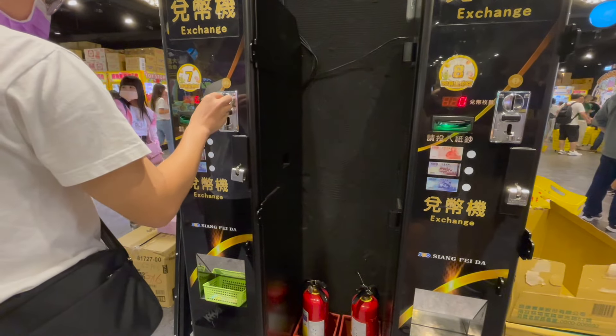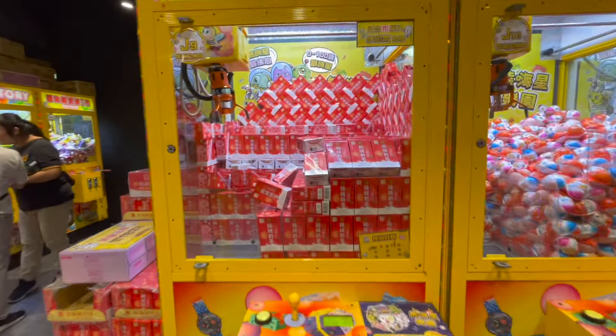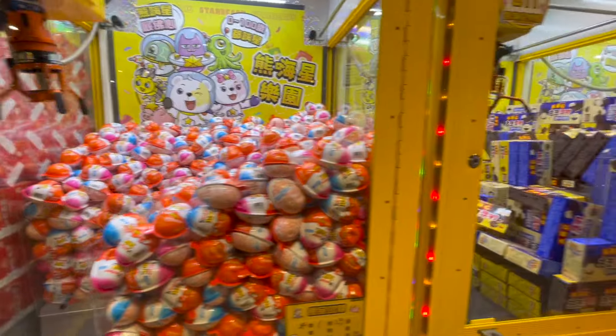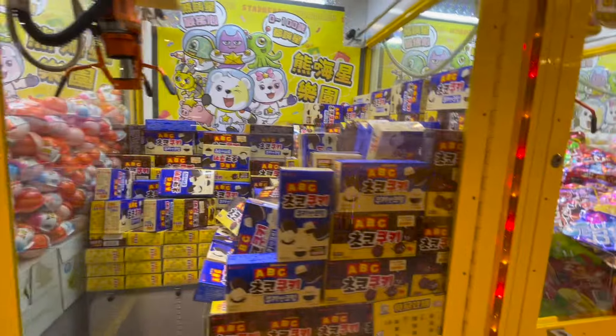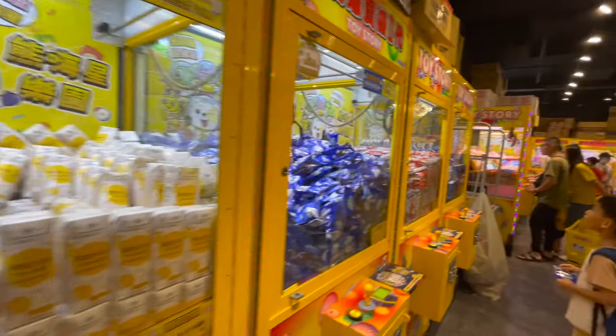The way that claw machines work is you exchange your dollar bills for 10 NT coins. Each attempt at a claw machine costs 10 NT. So if you're able to catch the item successfully on your first attempt, then you get to have the item for just 10 NT. Let's see how people do at catching these items at the claw machines.